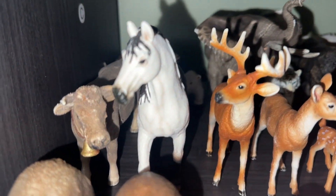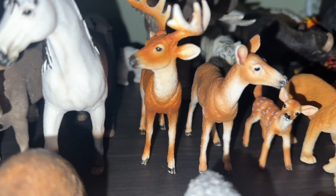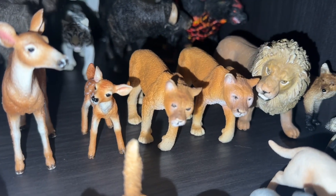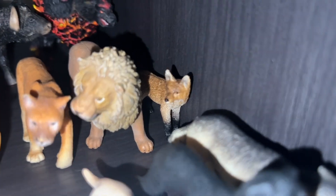In the second row we have Maybelle, a cow. We have this horse — I don't remember what kind. Then we have a buck deer, a doe, and a baby deer I got recently. I have two cougars, I have a lion, and then a fox I got recently.